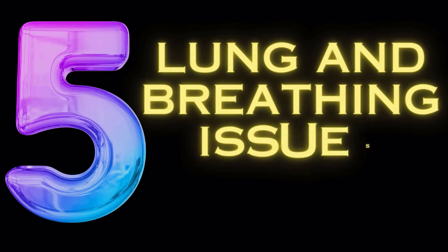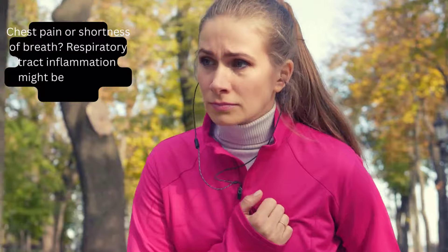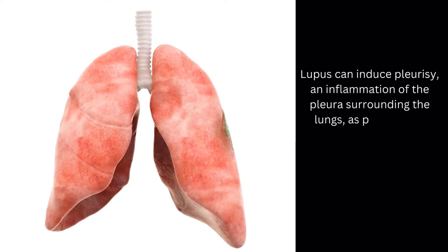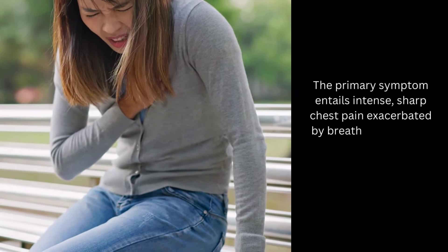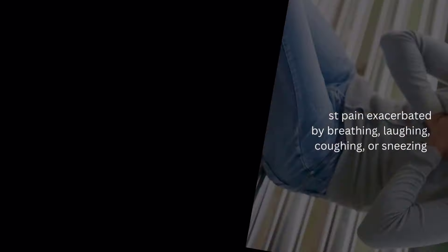Symptom number 5: lung and breathing issues. Chest pain or shortness of breath may indicate respiratory tract inflammation. Lupus can induce pleurisy, an inflammation of the pleura surrounding the lungs, as per the LFA. The primary symptom includes intense, sharp chest pain exacerbated by breathing, laughing, coughing, or sneezing.